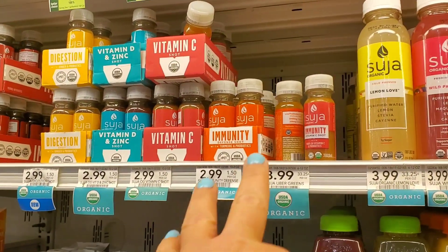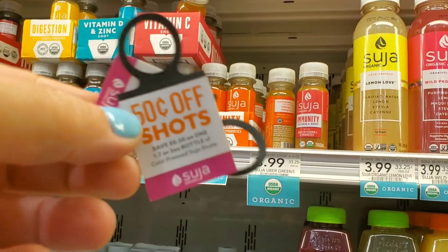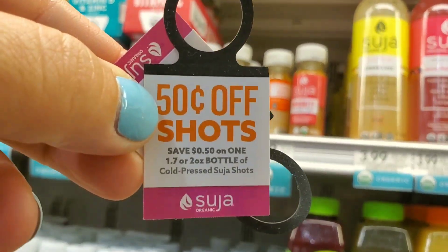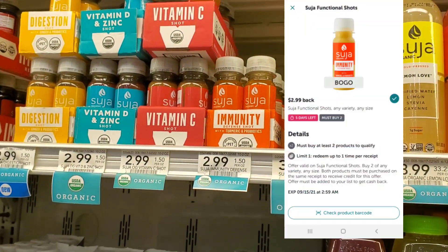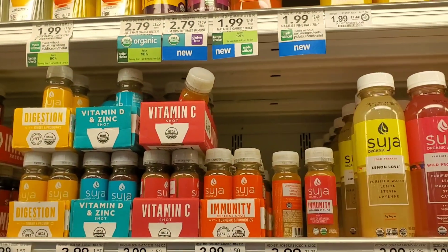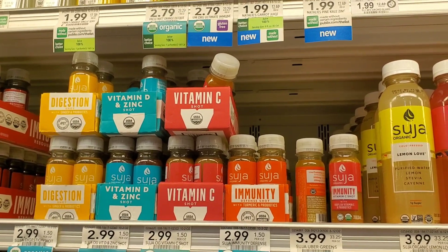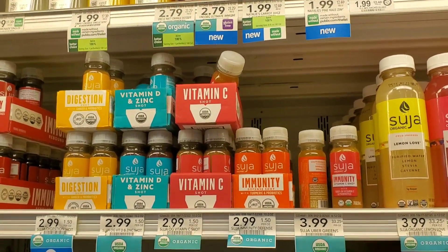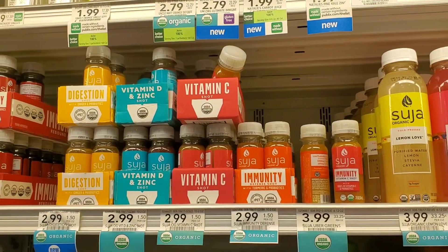The next deal I'm going to pick up — when I was in Winn-Dixie yesterday, I found these. They're 50% off one bottle of the shots. I'm going to get two of them. It'll be $6 minus $1 because I have two coupons, so it'll be $5. Then I'll get $3 back from Ibotta because it's basically buy one, get one free. So they'll be $1 each — not a bad deal. I'm going to pick it up.